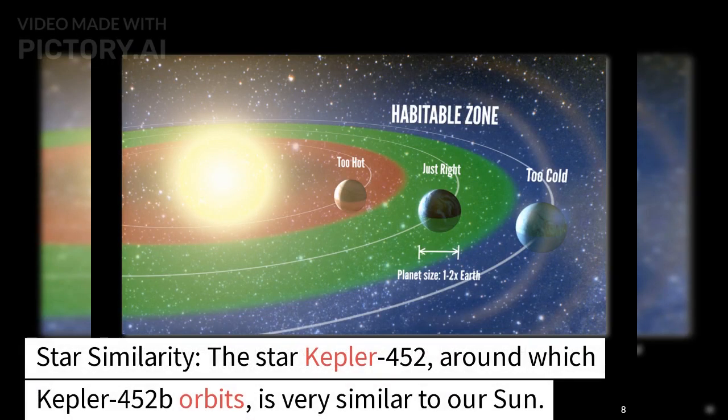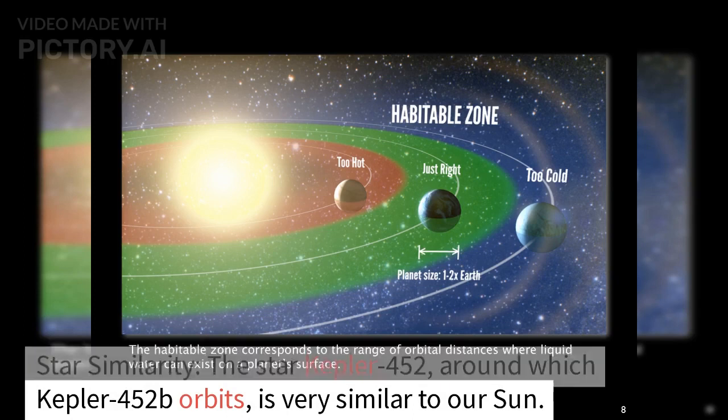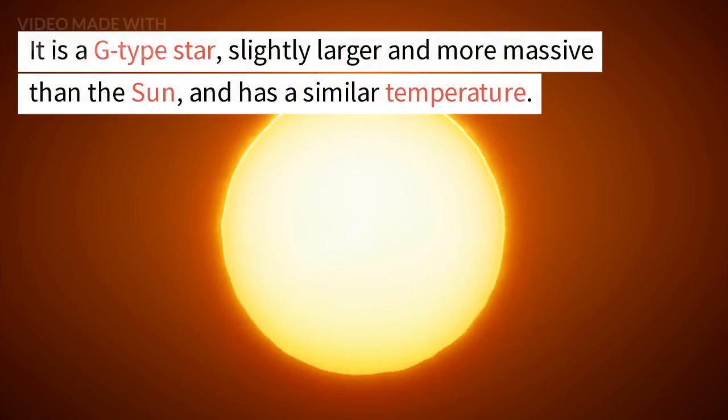Star similarity: The star Kepler-452, around which Kepler-452b orbits, is very similar to our Sun. It is a G-type star, slightly larger and more massive than the Sun, and has a similar temperature.